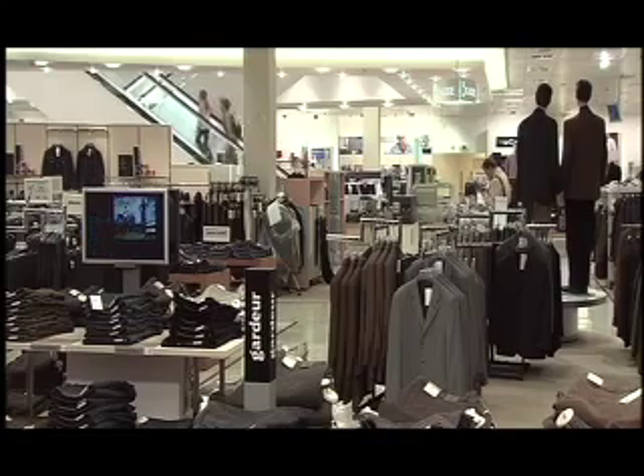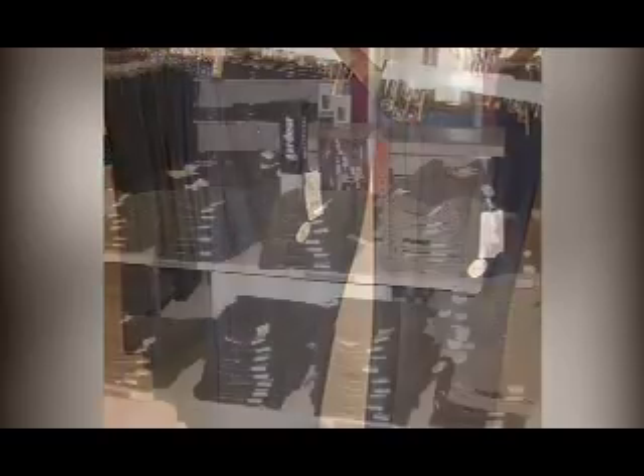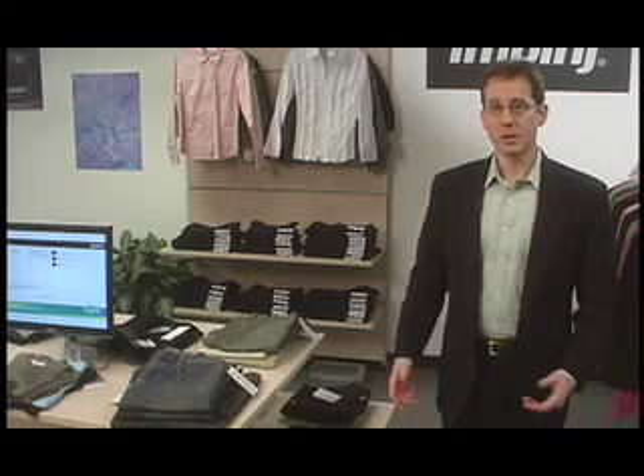On the sales floor, RFID technology shines, moving beyond supply chain control and inventory tracking to help reduce out-of-stocks, improve the customer experience, and reduce shrinkage. In the middle of the floor, pyramid display tables hold stacks of garments. Is there really a size medium in blue on the table? In most stores you would have to pick through all the merchandise to find out — not here.